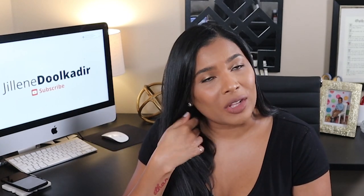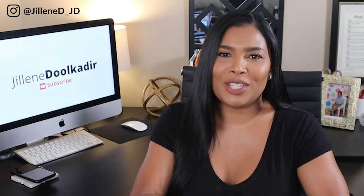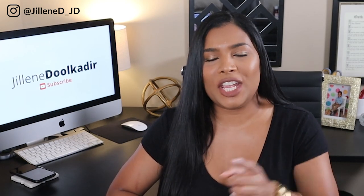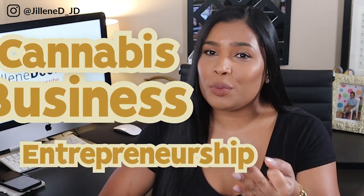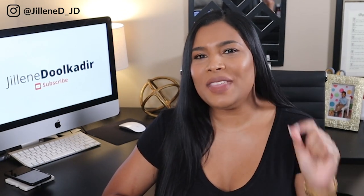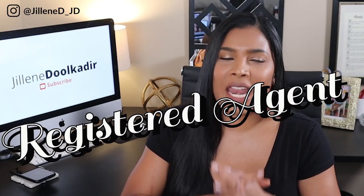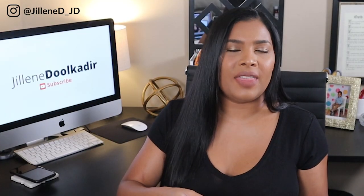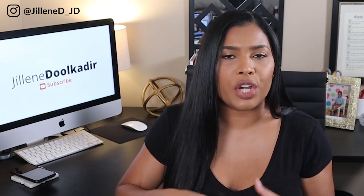So let's talk about this little thing called the registered agent. Hey, it's me Jillian Dulkadir, you can call me Jill D. You're watching my channel where we talk about cannabis business and entrepreneurship from a legal perspective. Today we're getting into something that's often overlooked in the corporate filing and incorporation process, and that's the role of your registered agent. I know some of you are probably saying this seems simple enough, but no.